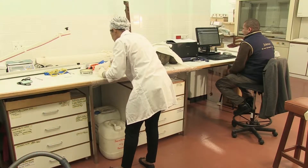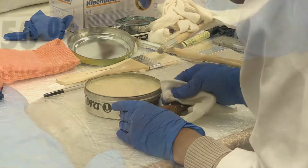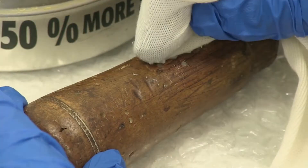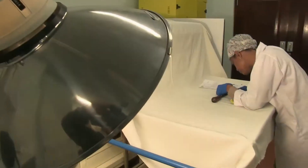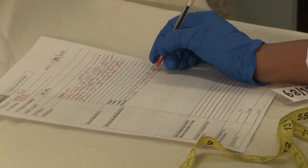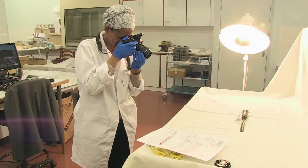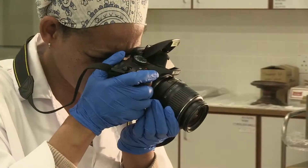When a new item is obtained, the conservator examines it to confirm that it is an original. The examination process may involve high-tech scans and micro and chemical analysis. Any damage the item has suffered is documented in a special report. All previous restoration work is also noted.